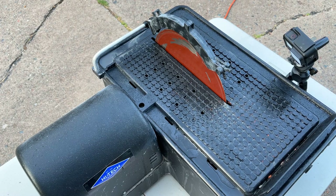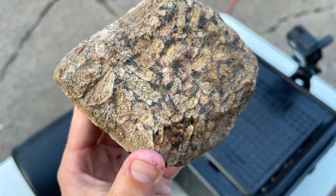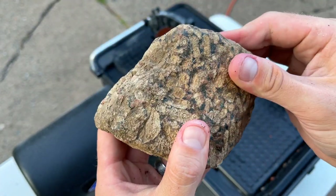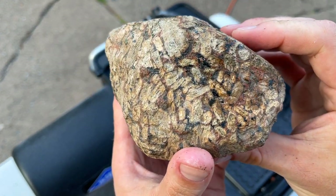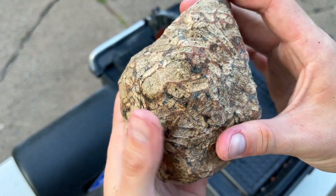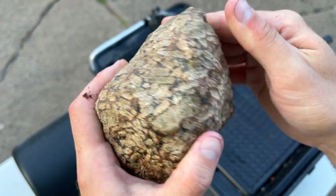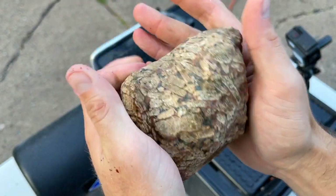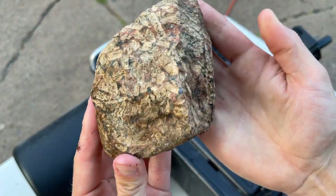Up next for the chopping block — this guy. It's got some really weird crystal inclusions going on in there. It feels really soft, like it does not feel like basalt. I feel like this is going to cut very, very fast. I'll probably take a face off there and a face off there, and then we'll see how it looks.